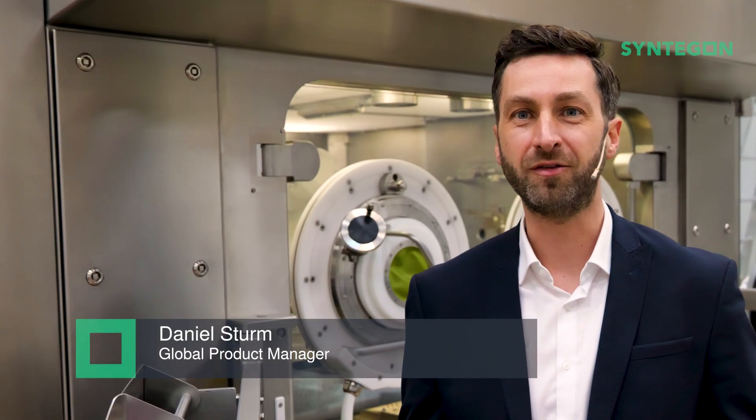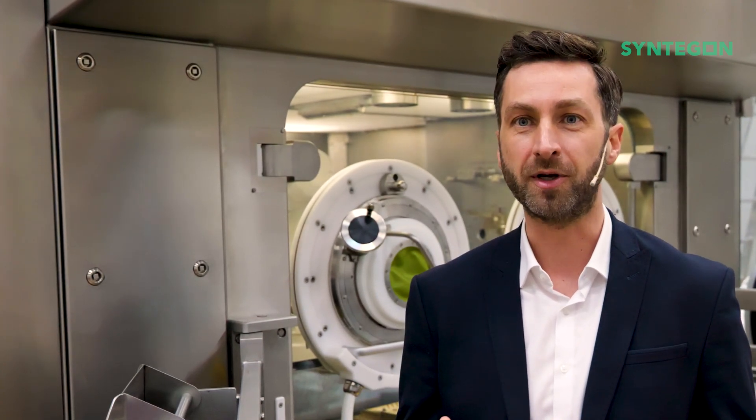Hello and welcome to Syntegon's Center of Competence for Liquid Pharmaceutical Fill and Finish in Kreilsheim, Germany. I'm Daniel, and today I'm really excited to give you a glimpse into our latest innovation, the Versynta Microbatch.